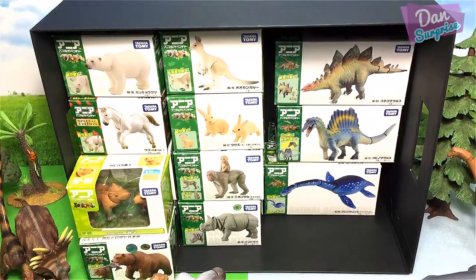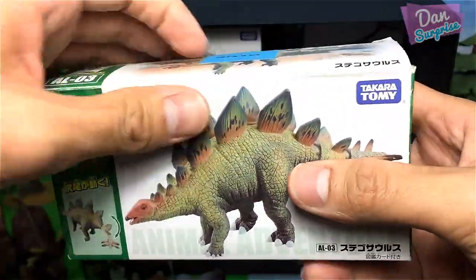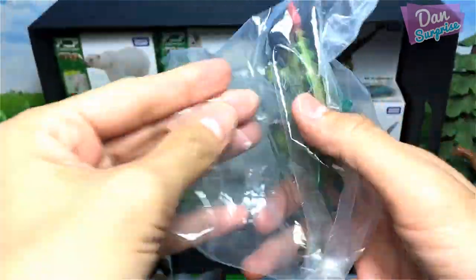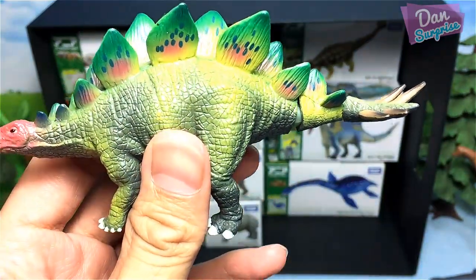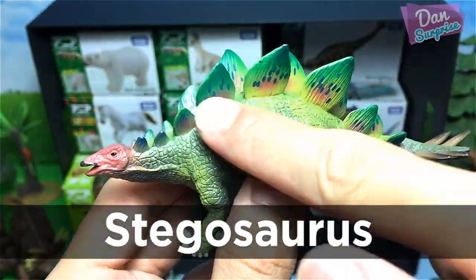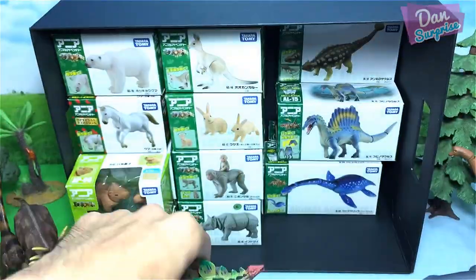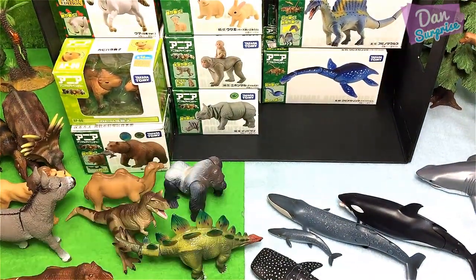Let's move on to another dinosaur — we have a Stegosaurus. The Stegosaurus is known as the roof lizard. It is a herbivorous dinosaur. Take a look at all these huge bony plates and those spikes — they can be used to defend itself. Really, really awesome.